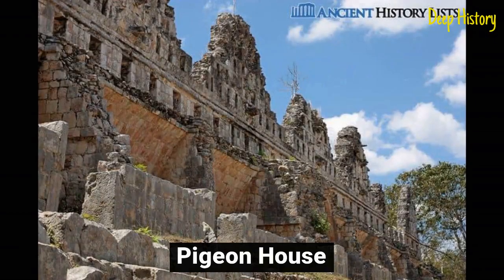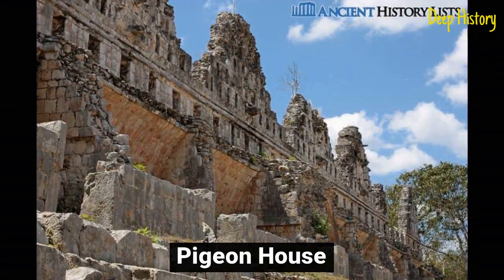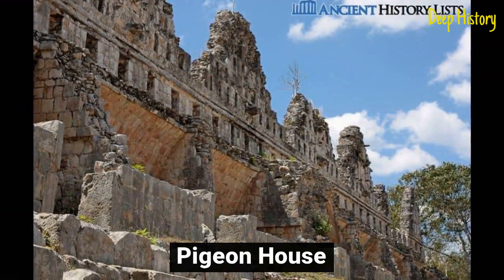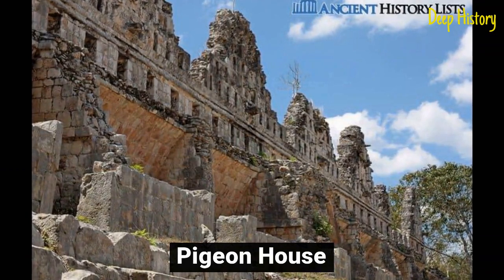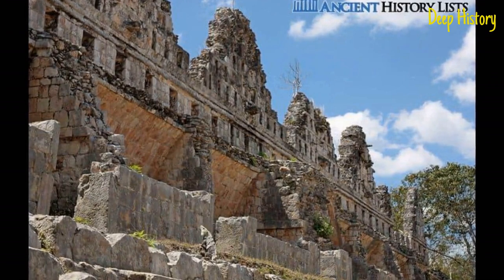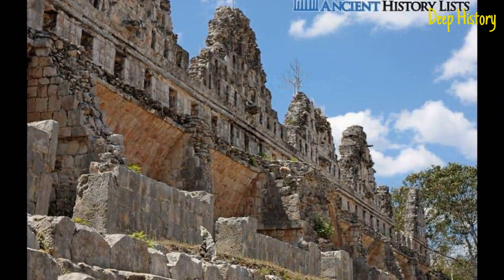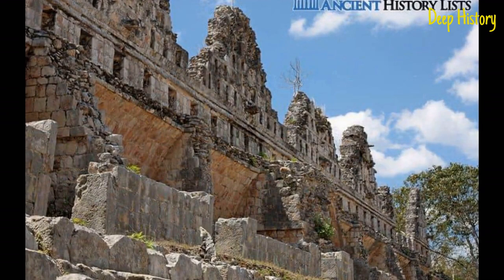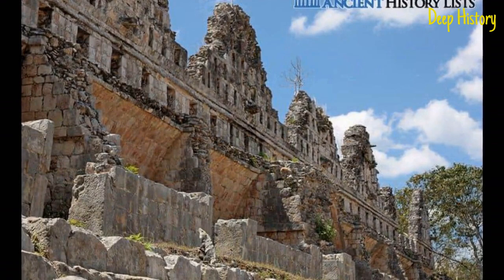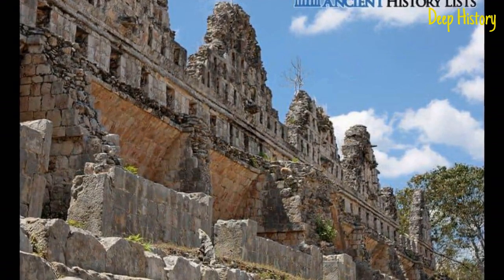Number 7: Pigeon House. The Pigeon House at Uxmal was built mainly for ceremonial purposes, similar to those conducted at the temples. It was built from rubble and limestone during the early period of the civilization. Just like many other structures, the Pigeon House's exterior and interior walls were carved, and although the walls were painted in bright colors, it was also believed to have been built to track the course of the heavenly bodies and supernatural forces.